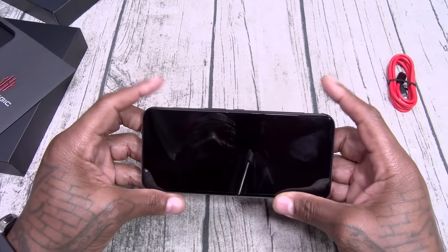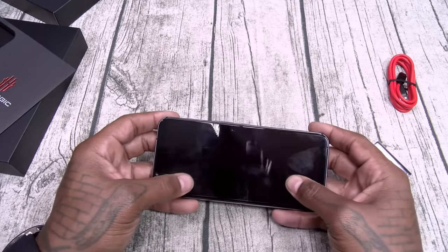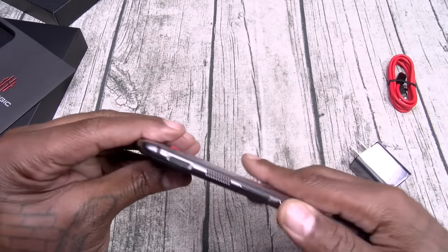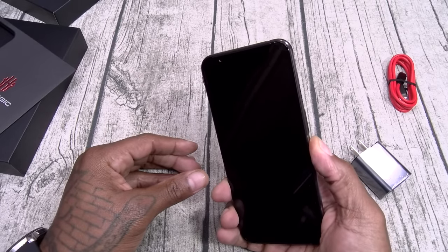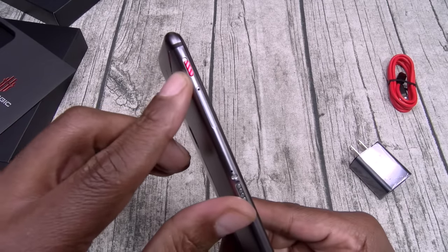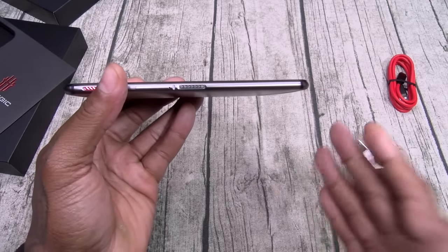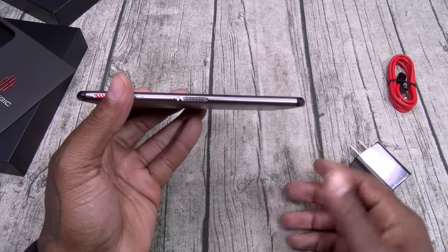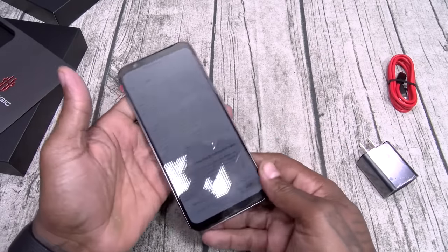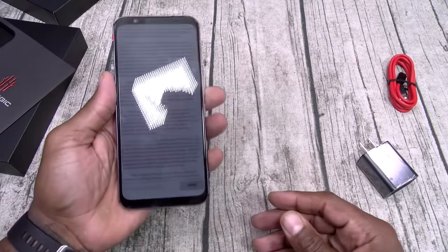You got your triggers — when you're playing a video game, you need the triggers. Instead of using your thumbs and touching the display, you use the two buttons on the top. That's pretty dope. Comes with a pre-installed screen protector. Here's your switch that's going to bring you into gaming mode. You got some pins right here — they sell a dock sold separately. If you buy the dock, you can plug in an ethernet cable, which is great for a gaming phone — you want that lag-free internet experience.